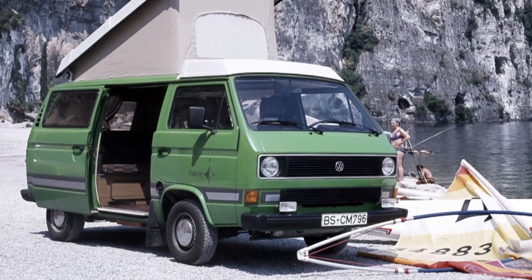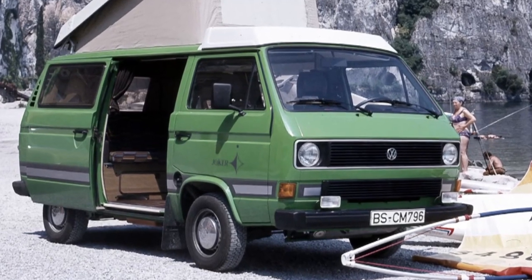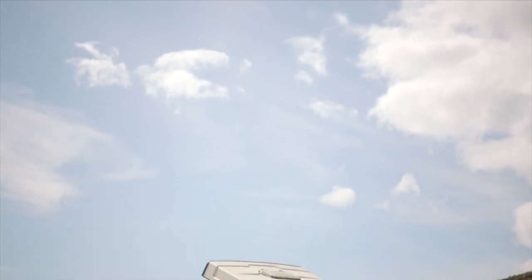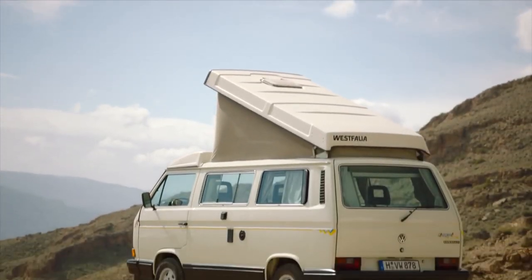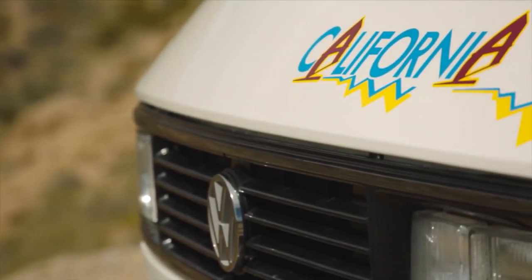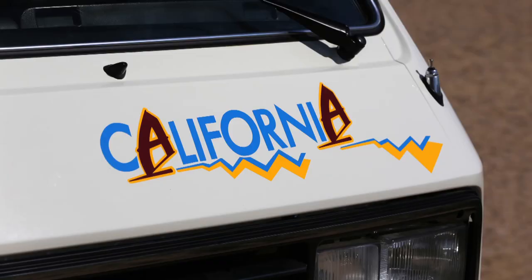By 1988, VW was keen to increase campervan sales with something a little bit more affordable than the Joker. And when the new, more accessible, slimmed-down T3 camper arrived, it was called — wait for it — the California.